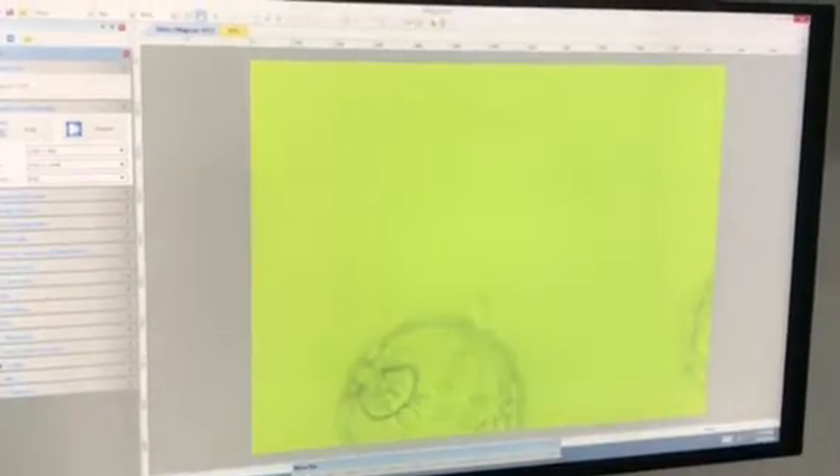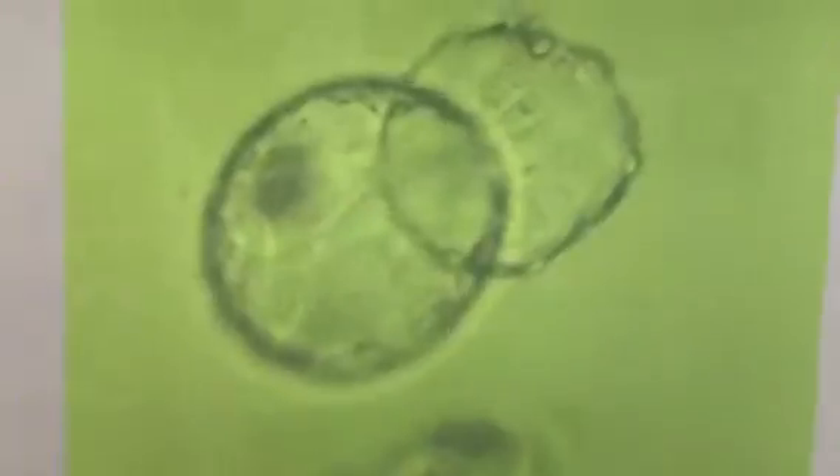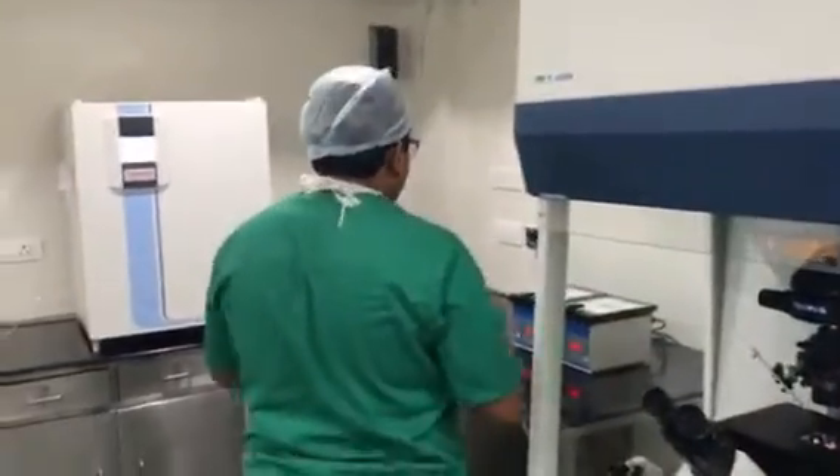Something went wrong here. I think I have to reduce the light. One blastocyst came out and it is lying in no man's land, so I have to rush and freeze it.